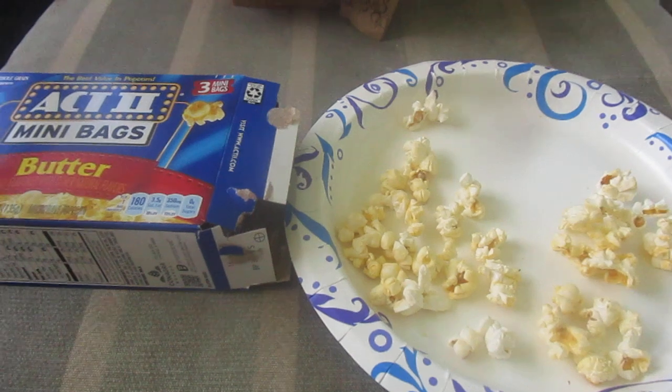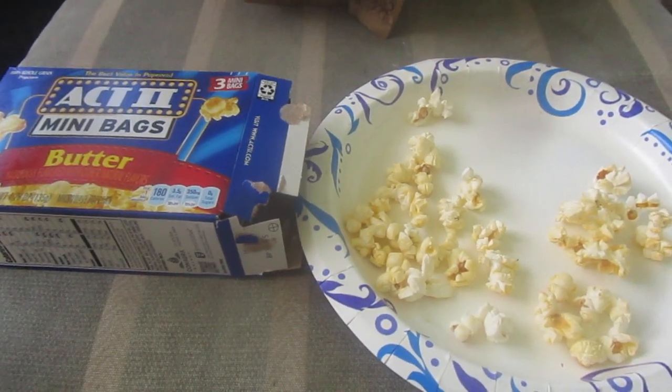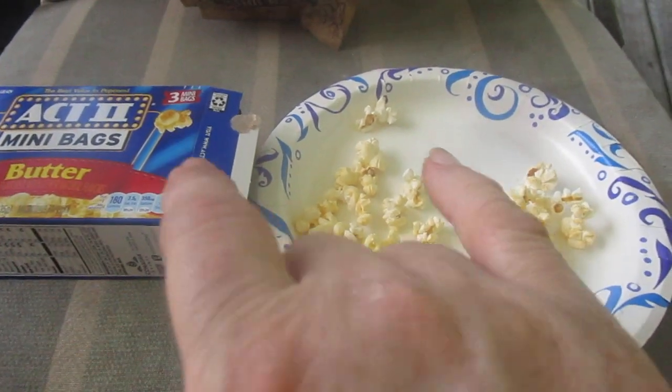You have the Actii butter mini bags. Mmm. That's 6.75 out of 10. I hope you all liked the review. Until next time, please take care my Legion.